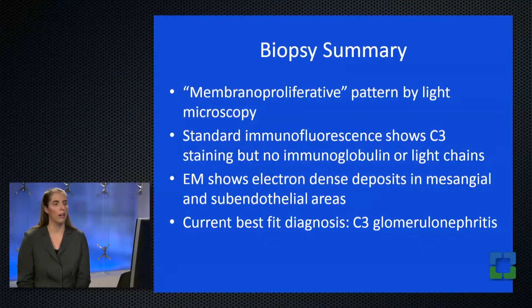At this stage, having correlated light microscopy, immunofluorescence, and electron microscopy: light microscopy shows a membranoproliferative pattern of injury; immunofluorescence shows C3 staining without significant staining for anything else; and electron microscopy confirms highly electron-dense deposits in mesangial and subendothelial areas. Adding all these findings together, the current best-fit diagnosis is C3 glomerulonephritis — a relatively recently defined entity from the past 10 to 15 years, mechanistically related to dysregulation of the alternative complement pathway. Typically, this diagnosis prompts a workup for genetic mutations in the alternative complement pathway, and consideration of treatment with complement inhibitors and other immunosuppressive therapies.